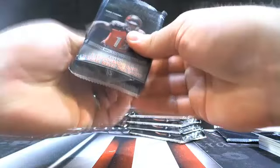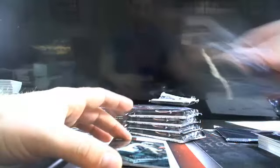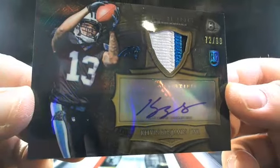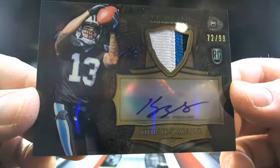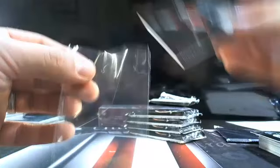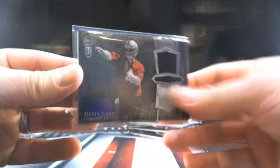Jarvis Landry. Kelvin, Jay Samarro, Rasheed Hageman — dude, I wish this case would keep getting better! 72 out of 99, gold version Kelvin three-color — all about the Benjis, dude. Another gorgeous hit out of this case. Nice dude, big dog getting weird. Then Derek Carr going to Oaktown.